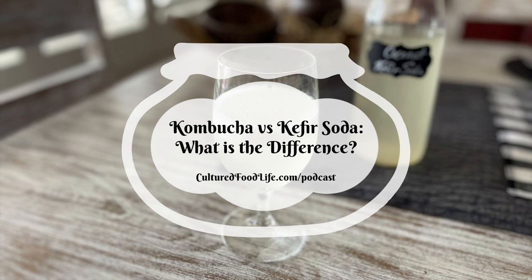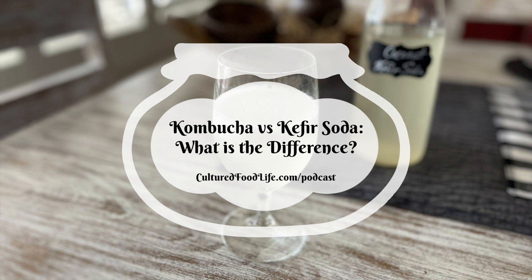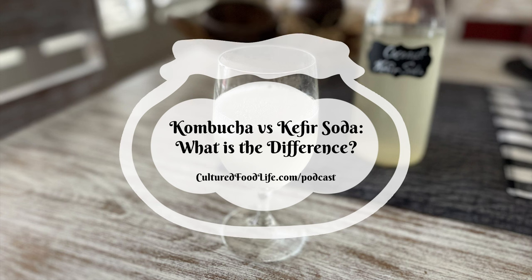Kombucha and kefir soda are made differently. Kombucha is prepared by adding a cup of starter kombucha tea and a kombucha culture called a SCOBY to sweet tea. The mixture is fermented for 7 to 14 days depending on temperature, turning into a bubbly, effervescent drink. The sugar in the drink is eaten up by the culture to make probiotics and carbonation — the sugar is not for you; it's for the microbes.